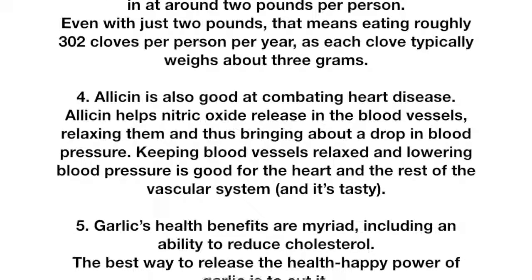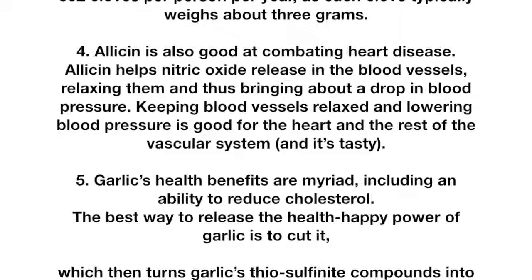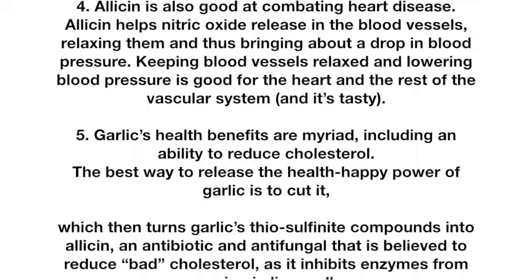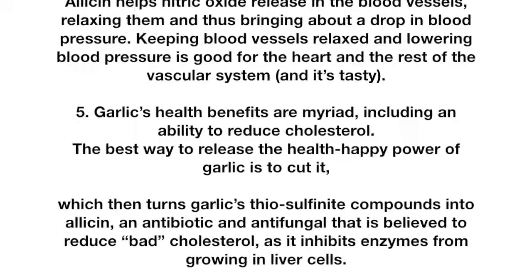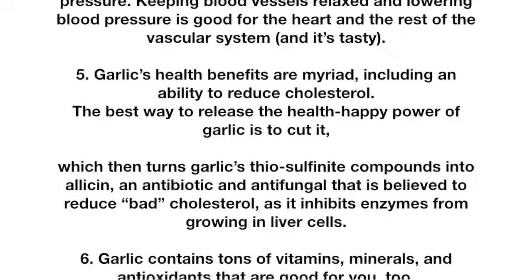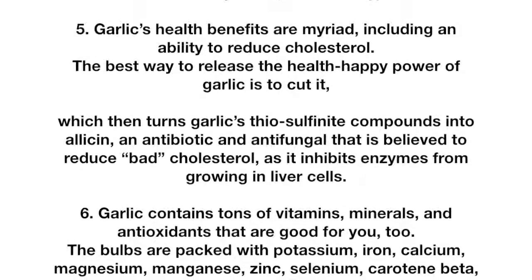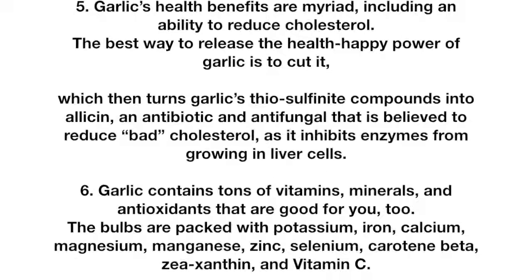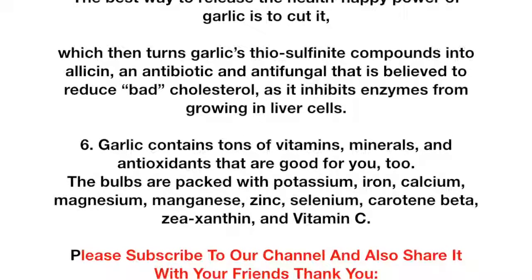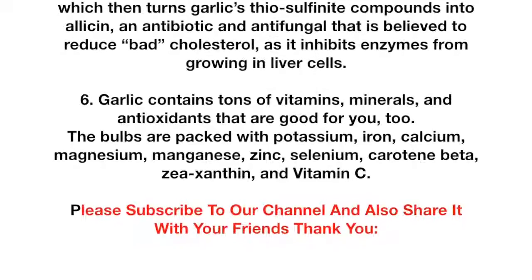Fact 4: Allicin is also good at combating heart disease. Allicin helps nitric oxide release in the blood vessels, relaxing them and thus bringing about a drop in blood pressure. Keeping blood vessels relaxed and lowering blood pressure is good for the heart and the rest of the vascular system. Fact 5: Garlic's health benefits are myriad, including an ability to reduce cholesterol. The best way to release the health-promoting power of garlic is to cut it, which turns garlic's thiosulfinate compounds into allicin — an antibiotic and antifungal believed to reduce bad cholesterol by inhibiting enzymes in liver cells.